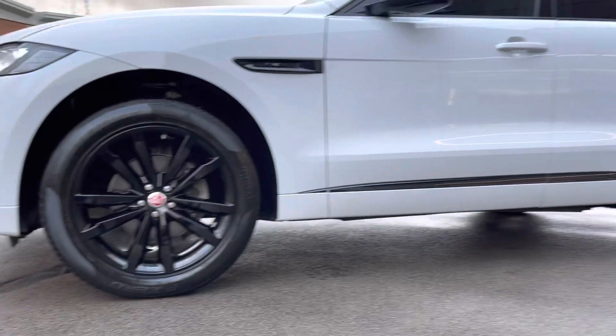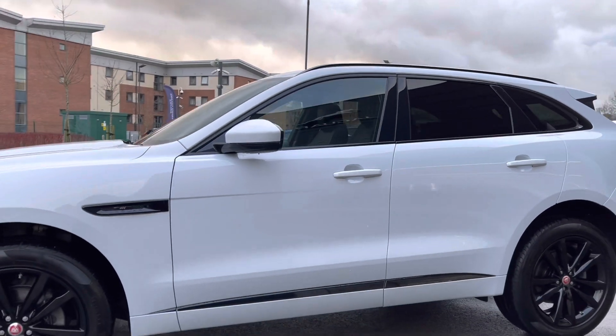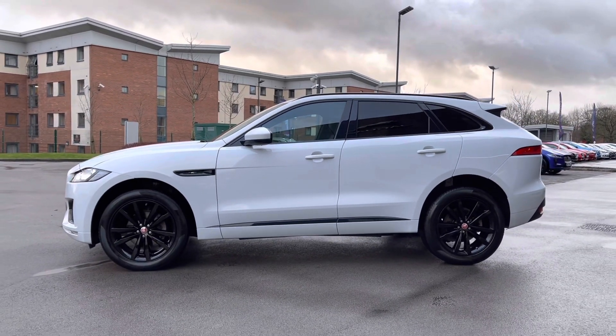This Jaguar F-Pace also wears the fantastic 20-inch 5-split-spoke design gloss black alloy wheels, which complement this vehicle exceptionally well. Gloss black door trim follows, in addition to gloss black Jaguar side vents with Chequered Flag badging and body-coloured electrically adjustable door mirrors.